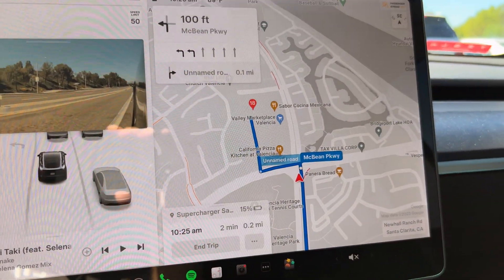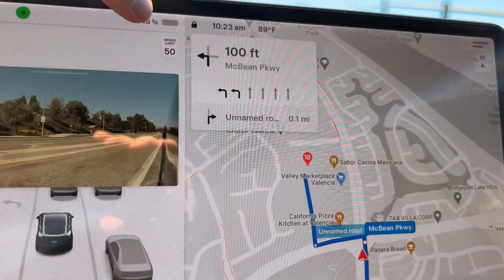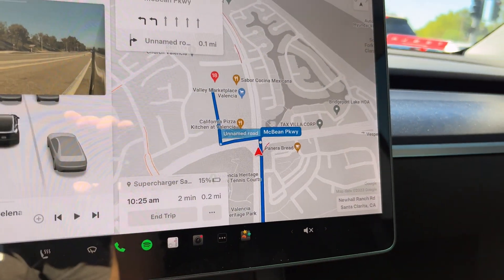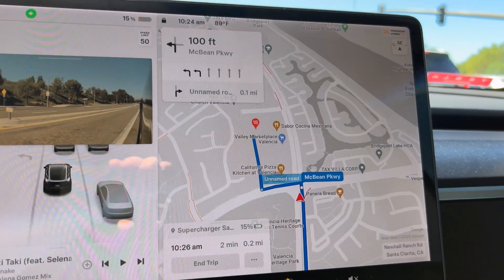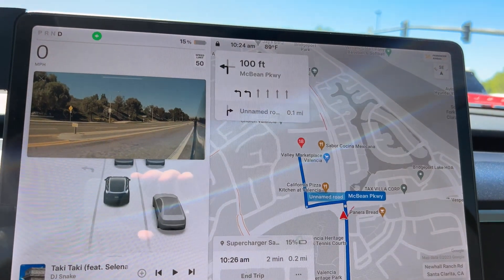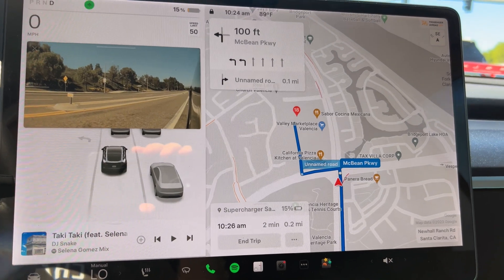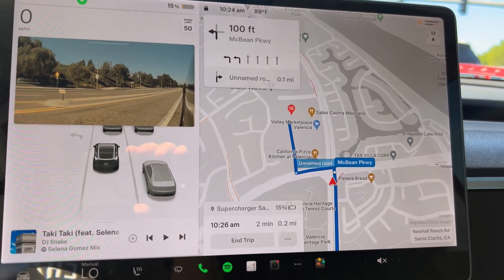We are rolling up on the supercharger. We are at 15% state of charge, which is kind of what I wanted — 41 miles on this particular model. As you can see, preconditioning for fast charging has stopped, which means the battery is ready. It's a semi-warm day, getting warmer — it's 10:24 in the morning, 89 degrees. Battery is ready to charge. Couldn't get any better. We are about to roll up on the supercharger.